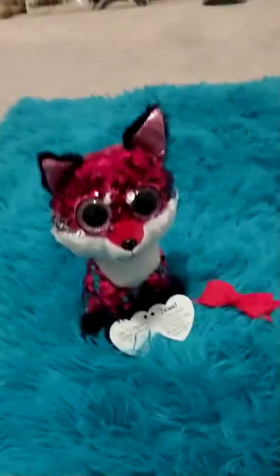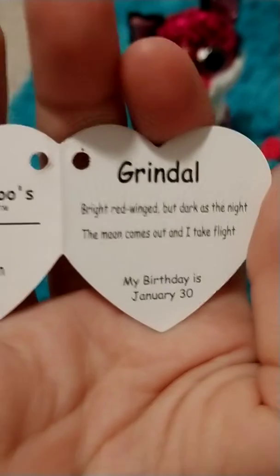Next beanie boo — this is Grindle. I'm going to hold him up so you can see his actual colors. There he is. Grindle is a dragon with a unicorn horn, something you'll probably never see again, and he's one of the larger beanie boo sizes. His tag reads: 'Bright red winged but as dark as the night, the moon comes out and I take flight.' His birthday is January 30th, so if that's your birthday, Grindle is the beanie boo for you!